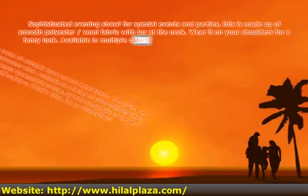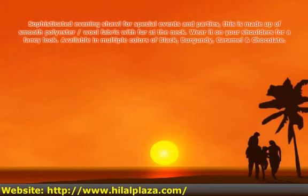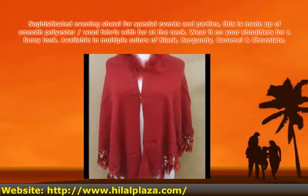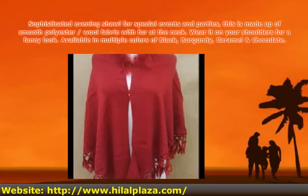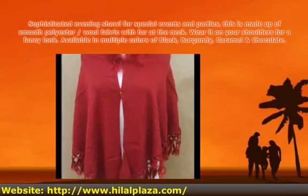Sophisticated evening shawl for special events and parties, made of smooth polyester/wool fabric with fur at the neck. Wear it on your shoulders for a fancy look. Available in multiple colors: black, burgundy, caramel, and chocolate.